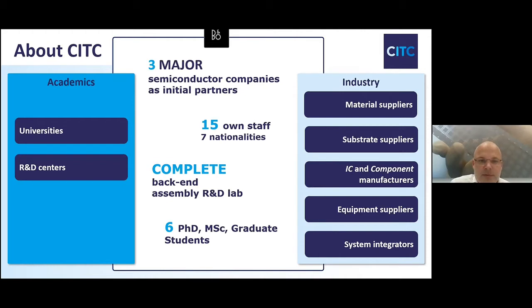Since we started, we have set up a complete back-end assembly research and development lab. In our work, we work together with academic partners. Those could be universities like, of course, the University of Delft, but also the University of Eindhoven.